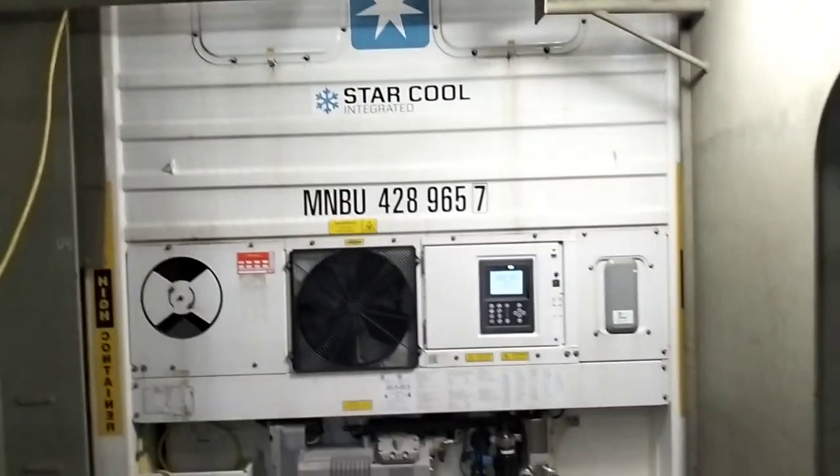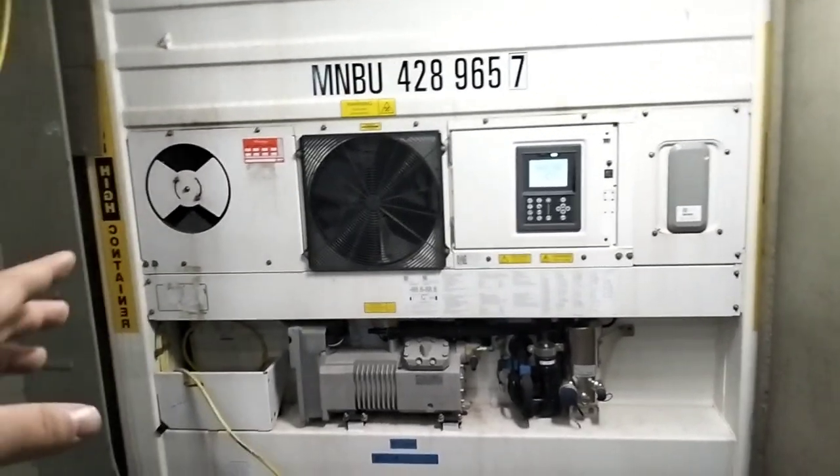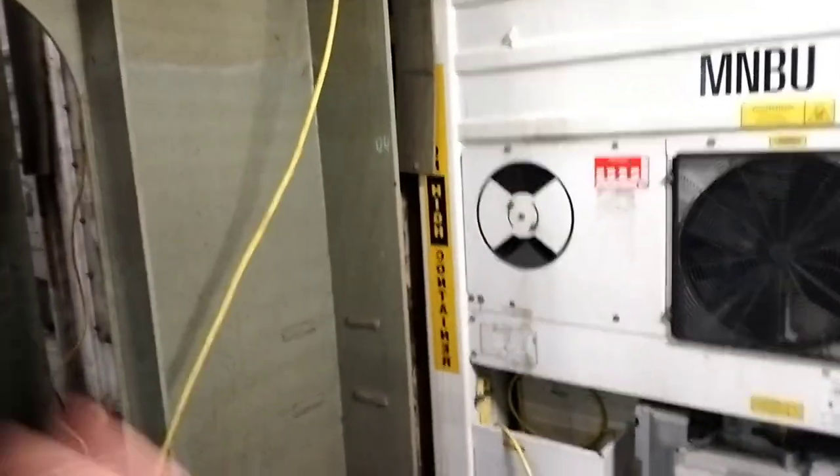Have you ever thought about how milk products, food products, and pharmaceutical products get transported from one country to another, and how import and export is possible? The answer is the refrigerated container. All these milk products, wheat products, food products, and pharmaceutical products get stored inside this container. We set a temperature set point according to the commodity, and this container is fitted with a refrigerated system which keeps all the commodities fresh as per their nature.